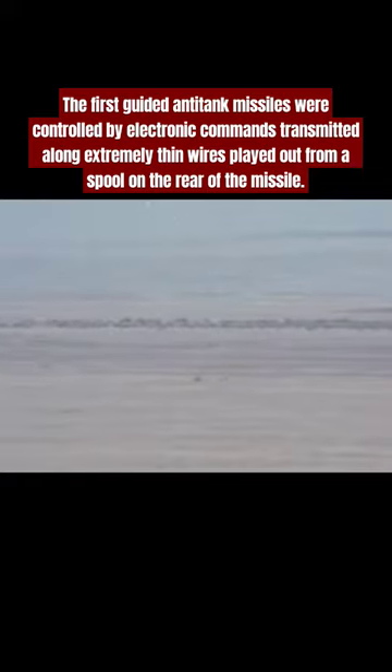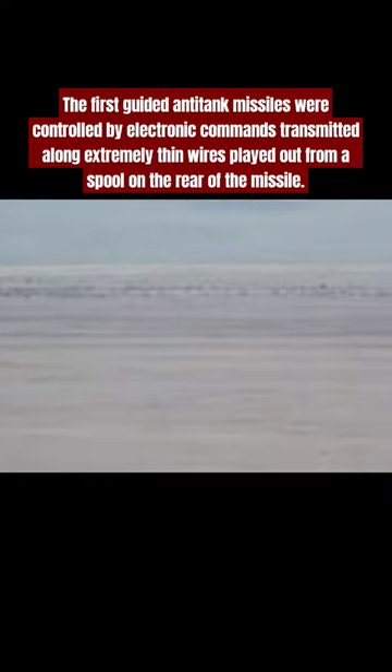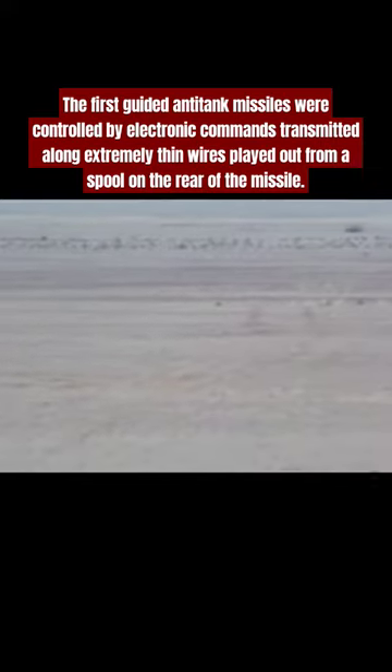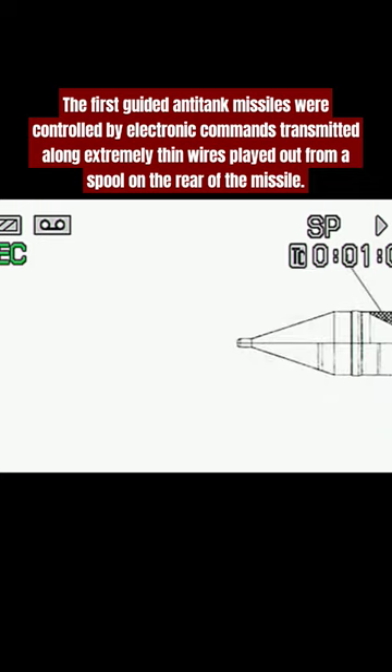Many anti-tank missile systems of later generations transmitted guidance commands by radio rather than by wire, and semi-active laser designation and passive infrared homing also became common.